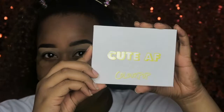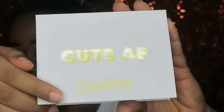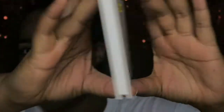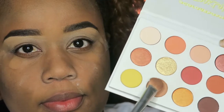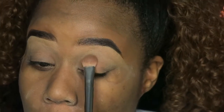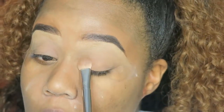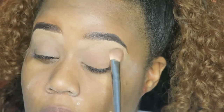Let's move into the Yes Please eyeshadow palette — it's my favorite, though it comes very close to the Jaclyn Hill palette. The first shade I went into was Note to Self, which I put all over my lids just to set the primer or concealer. Get a shade close to your skin tone and set your base, whichever you prefer.